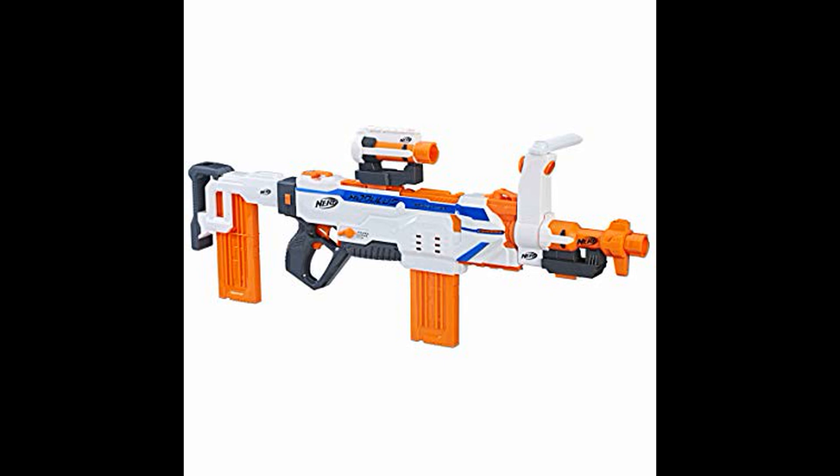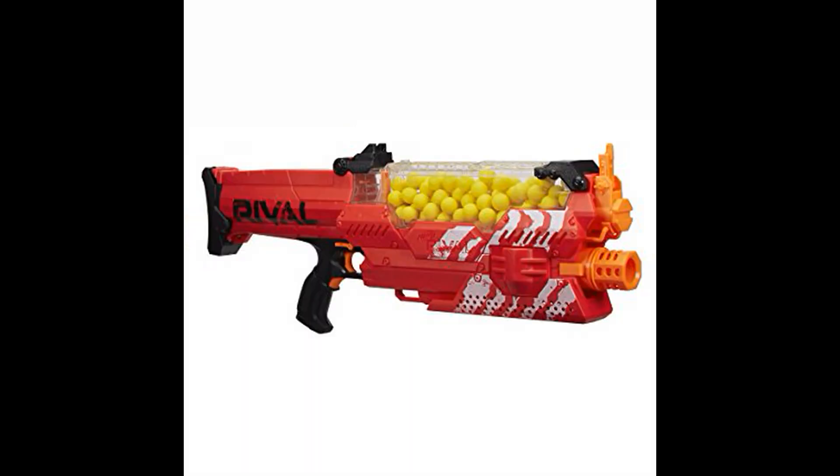Lastly on this list — which will probably have to be updated way in the future when something equally ridiculous and amazing comes along — we have the Nemesis. This is the first Rival blaster to combine a hopper feed with a fully automatic conveyor belt system like the Hyperfire, along with an agitator unit which ensures that the rounds do not get jammed. It held so much ammo and fired so powerfully that some groups actually banned it because they thought it was overpowered — a giant step that really left its impact on our community.